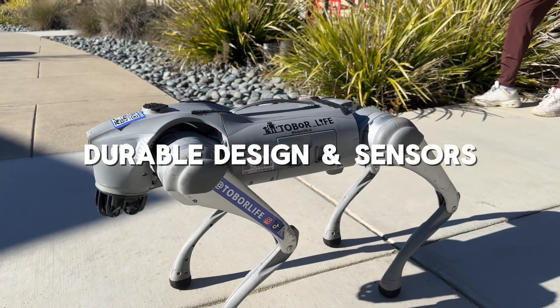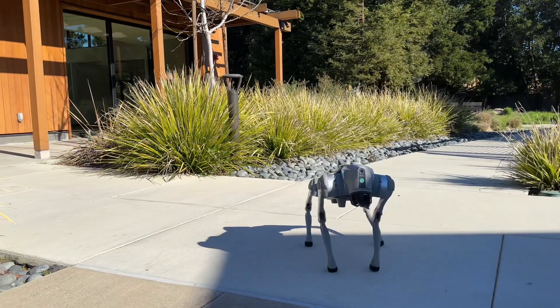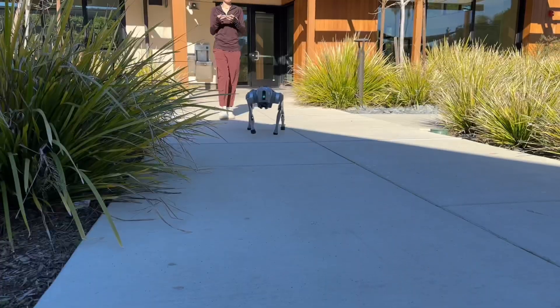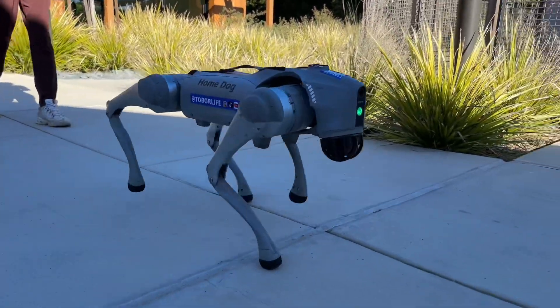Durable design and sensors. This robot weighs about 50 pounds and is equipped with a front-facing camera and a LiDAR sensor. These help it map its surroundings with precision, ensuring it can navigate effortlessly.